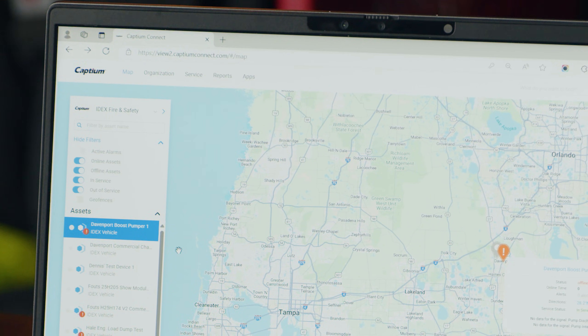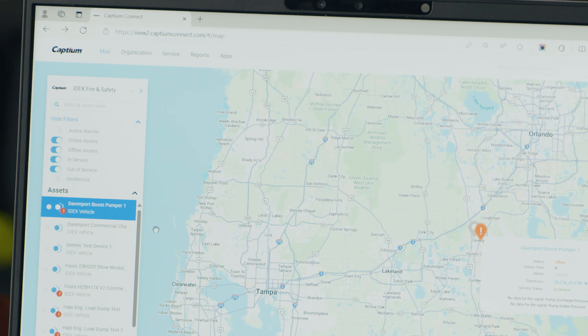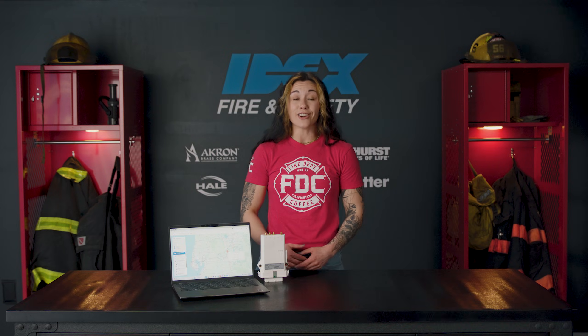Plus, Captium eliminates paperwork. It keeps comprehensive records and automates reports. You can even compare vehicle usage across your fleet, ensuring every truck is deployed efficiently, ultimately helping to extend their lifespan and saving on costs.